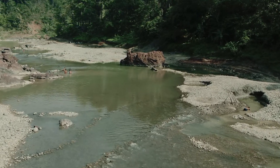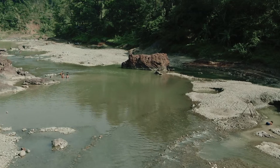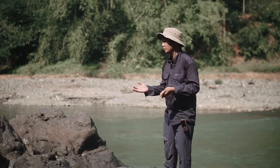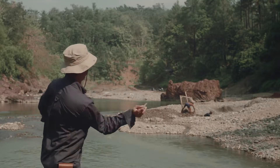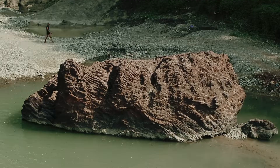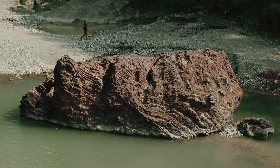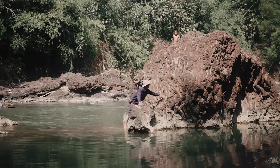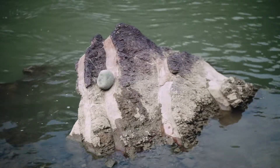Setelah posisi ini kita akan melihat bagaimana batuan-batuan tersebut akan bercampur satu sama lain untuk membentuk kompleks yang disebut dengan komplek bancuh ataupun komplek melange. Terima kasih telah menonton!